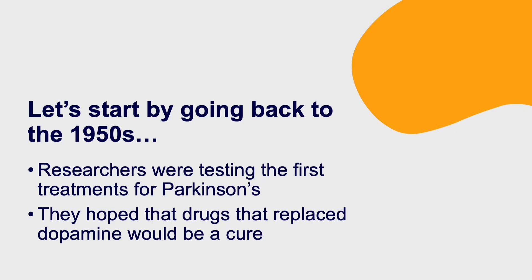They knew that there was a problem with dopamine, and that was causing the movement symptoms of the condition. So they thought, let's try and replace that dopamine — maybe that will be a cure. Unfortunately, it's not that simple. You can't just replace dopamine. The treatments we have today aim to replace dopamine, but they have side effects, and they don't slow or stop the progression of Parkinson's.